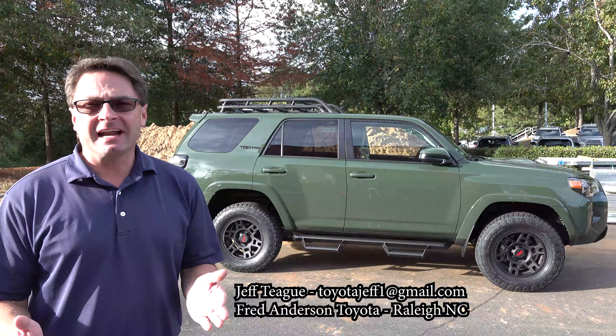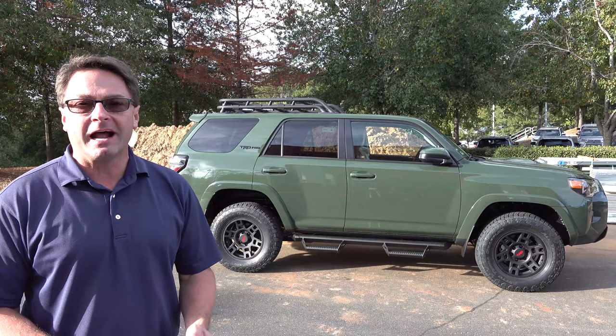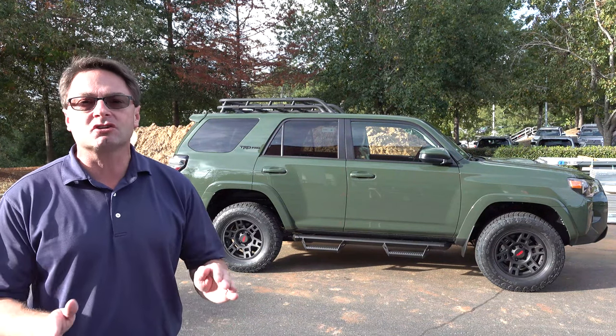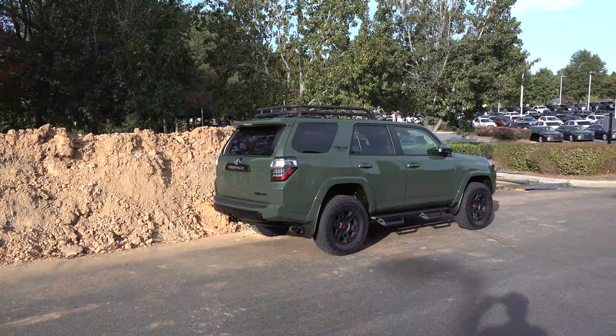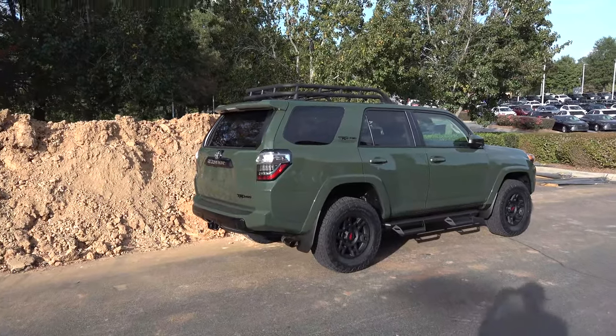Kermit the Frog once said it's not easy being green — it's very easy being green, army green, if you're a 2020 4Runner TRD Pro. Check this thing out, we've got another one here at Fred Anderson Toyota. I want to show you what makes this one so special. Let me know what you think of this TRD Pro army green.